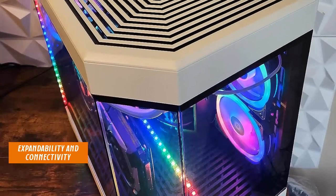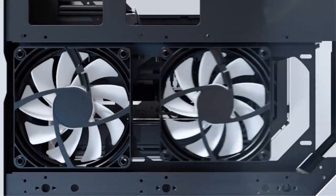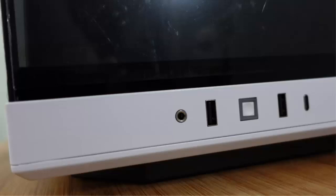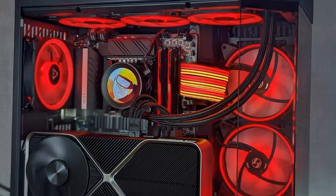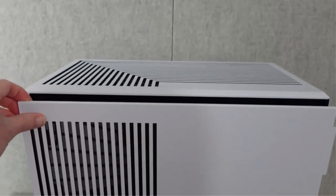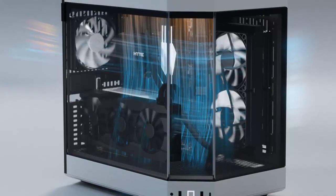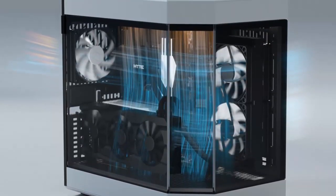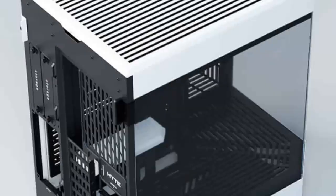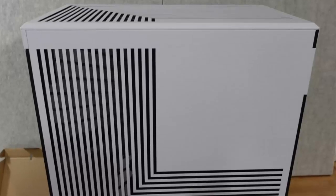The included PCIe 4.0 riser cable enables seamless GPU connectivity, streamlining your build. Expandability and connectivity — innovation at its best. The Y60's spacious ATX format accommodates various motherboard sizes and future upgrades. The case offers a myriad of cable management options, including generous cable routing holes and removable motherboard tray mounts. The PCIe 4.0 riser cable provides a future-proof connection for your GPU.